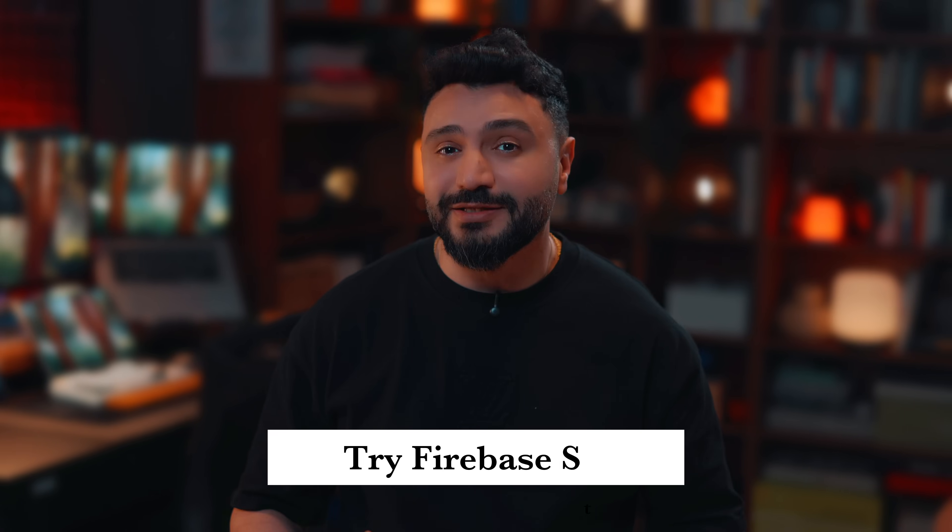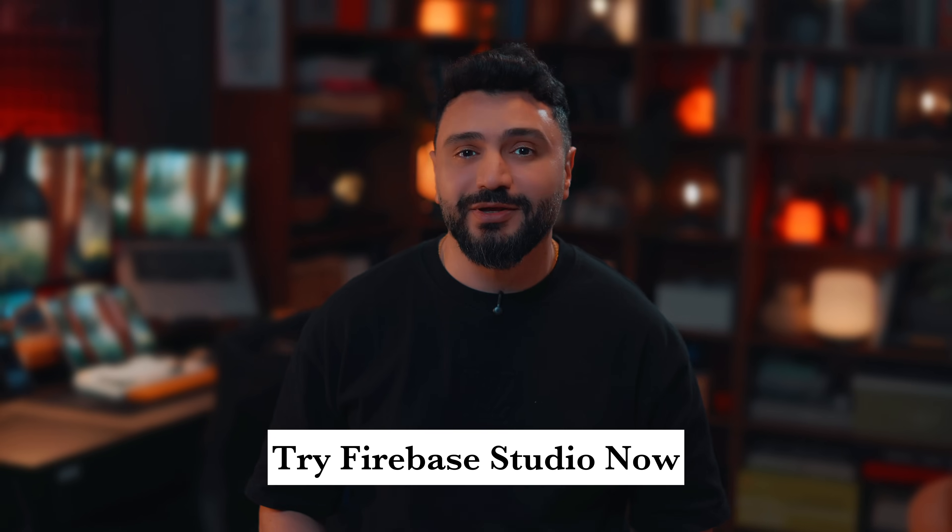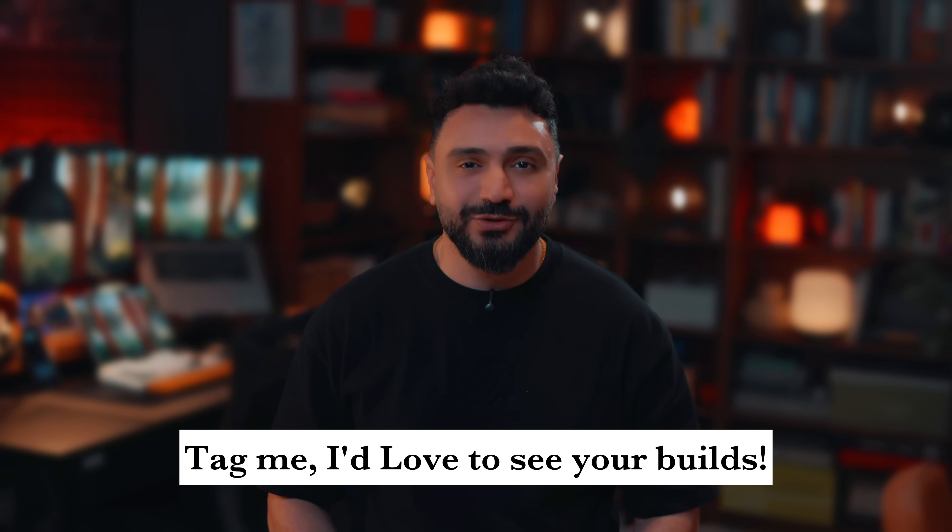This is a dream playground for solo developers, startups, hackathon teams, and honestly even for pros who want to get things done faster. It's still in preview, so if you try it now, we are shaping its future. And for now, it's free. Try it at studio.firebase.google.com. And if you build something interesting, tag me — I might just showcase it in my next tutorial.